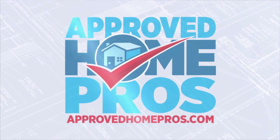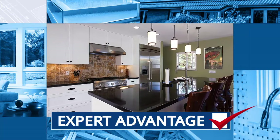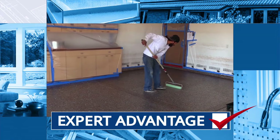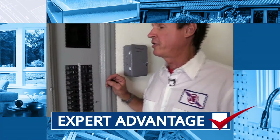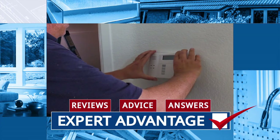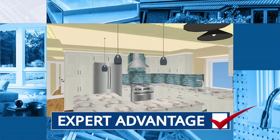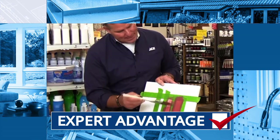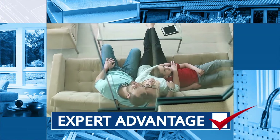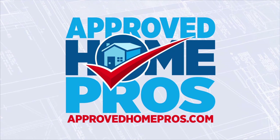Only Approved Home Pros gives you the expert advantage you need when navigating the world of home improvement. Our network is a team of the most trusted and highly respected local home improvement experts. Expert reviews, advice, and answers have given thousands of homeowners the confidence that comes from having a team of professionals behind you. Like a friend in the business, we're here to protect your home and family by making it easy to find and connect with San Diego's best pros at ApprovedHomePros.com.